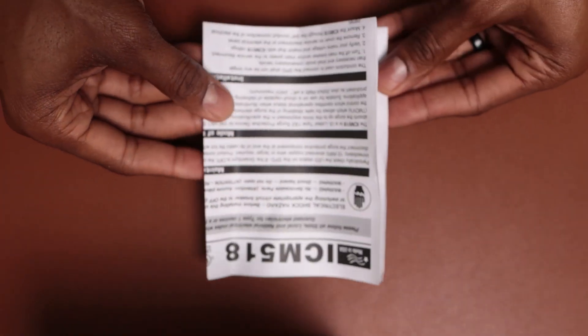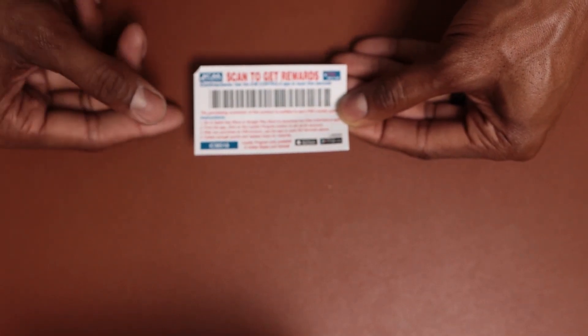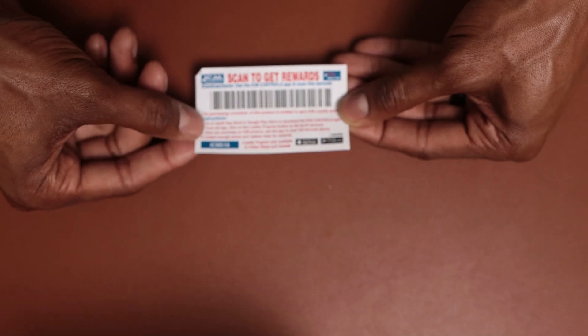What else is included in the box are your instructions. You can also scan this to get rewards. Contractors, use the ICM Controls app to scan this barcode. It also has a few instructions down below.